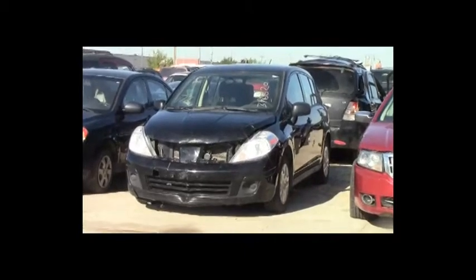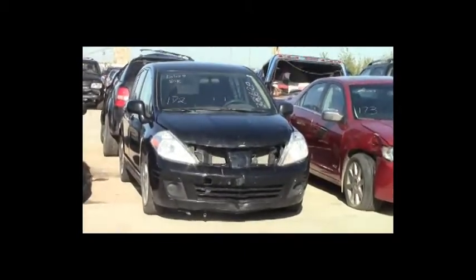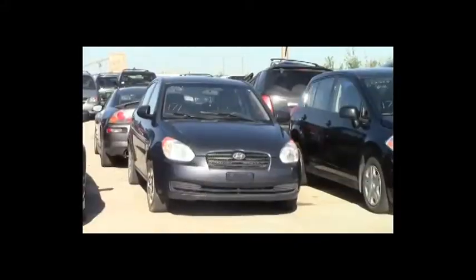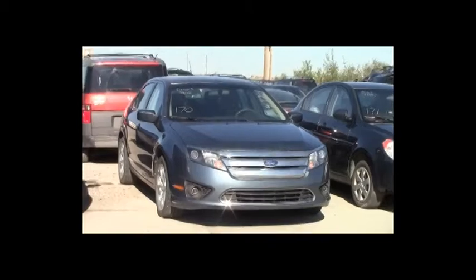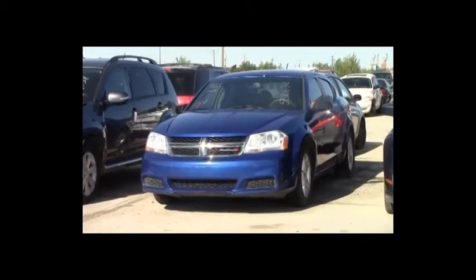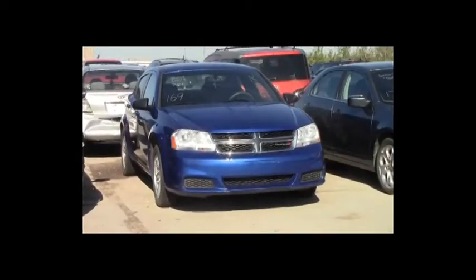Lot number 172: 2012 Nissan Versa, AOT, loaded, 80K. Lot number 171: 2010 Hyundai Accent, AOT, loaded, 170K. Lot number 170: 2011 Ford Fusion, AOT, loaded, power seat, 90K. Lot number 169: 2013 Dodge Avenger, AOT, loaded, power seat, 75K. Lot number 168: 2011 Mitsubishi Outlander, V6, AOT, all-wheel drive, loaded, power leather seats, power center, navigation, backup camera, 75K.